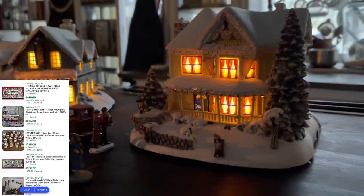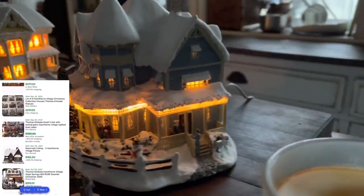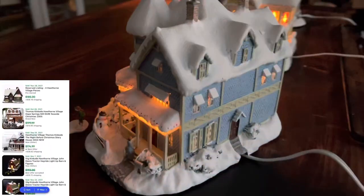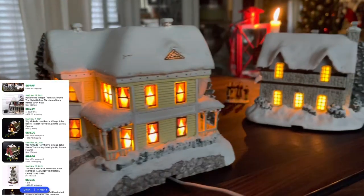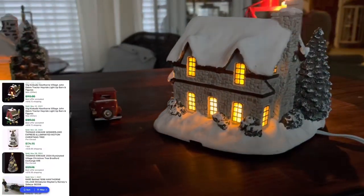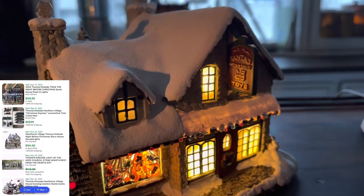If you don't know, Thomas Kinkade Houses resell for buku dollars. Each one of these houses could go for an easy $50 a piece, not including shipping. There are lots of 10 that sell for above $500, and I have three houses here at $4 a piece. There was no losing in this one.